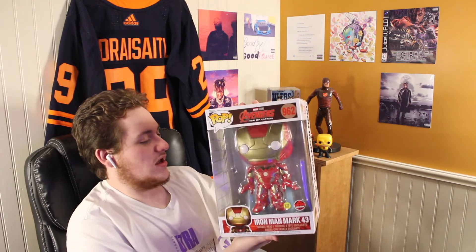I didn't realize until I got home yesterday, but I actually already have this pop — just in the regular size. One of my best friends, Ryan, gave me this loose Iron Man from Age of Ultron, and I never realized it was the same pop. So now I have it in the regular 4 to 5-inch size and in the 10-inch jumbo size, which is pretty cool. I do plan on making a video about my loose pops eventually.